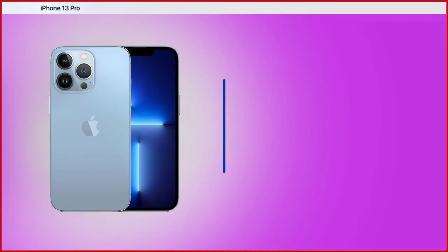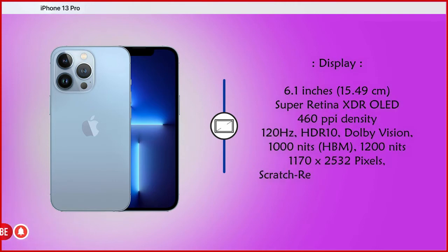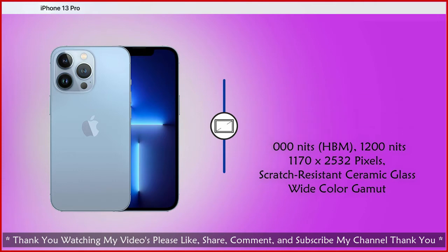Friends, display size is 6.1 inches, 15.49 cm, Super Retina XDR OLED, 460 pixels per inch, 120Hz, HDR10, Dolby Vision, and 1000 nits. Resolution is 1170 x 2532 pixels, scratch-resistant ceramic glass.